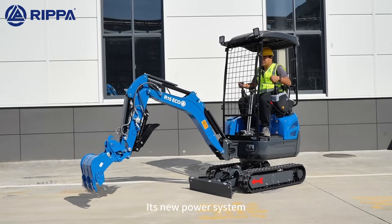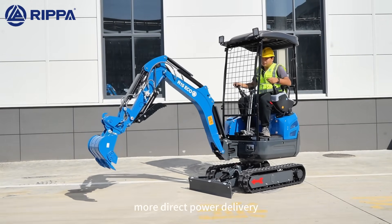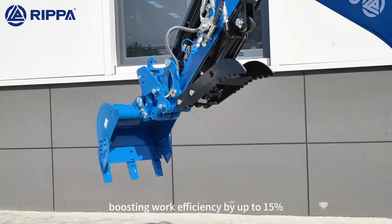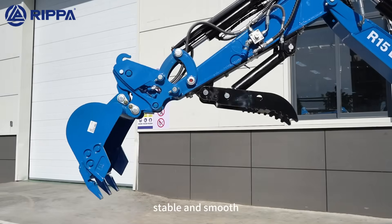Its new power system and high-efficiency hydraulics provide smoother, more direct power delivery, boosting work efficiency by up to 15%. Even under heavy loads, it stays strong, stable, and smooth.